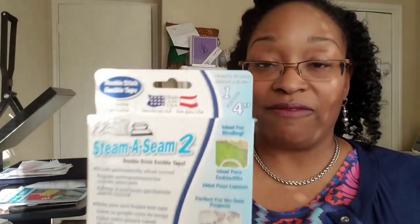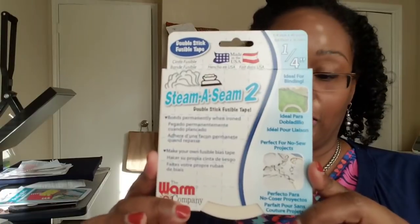I also picked up Steam-A-Seam based on a video I watched by Elizabeth of Elizabeth Made This — she used it in her quilted vest video. I close some seams for one of my pillow designs for my business and I was like, this will be much easier than the technique I was using, which wasn't all that great. So I went ahead and picked up this double-stick fusible. Thank you, Elizabeth, for that!